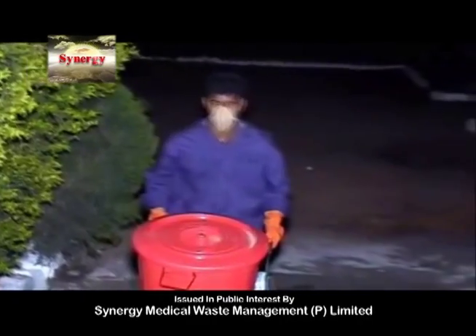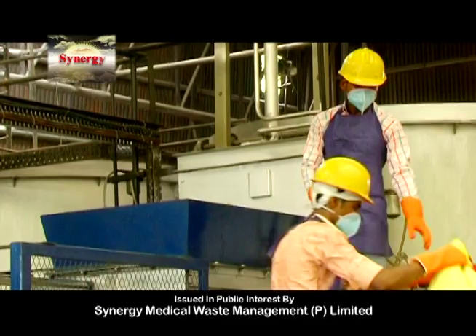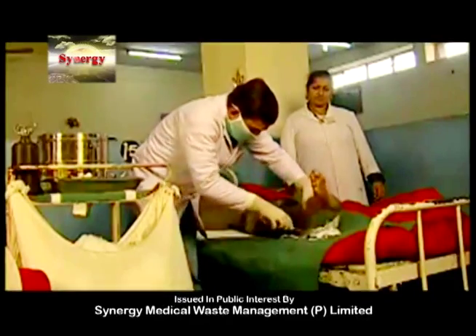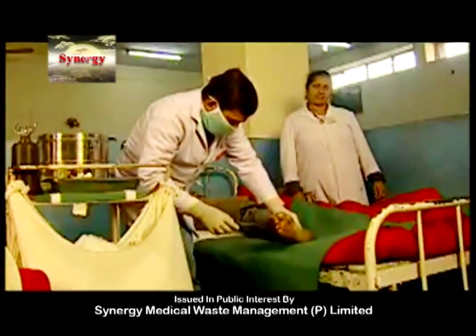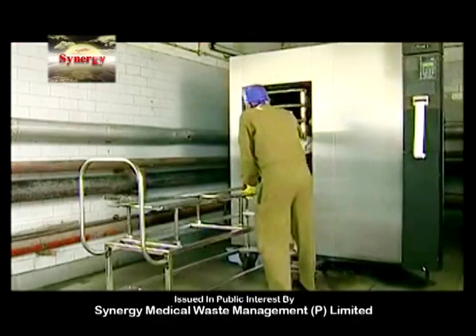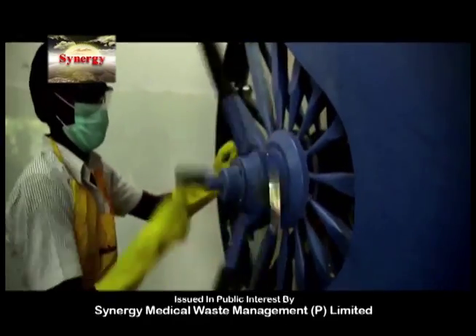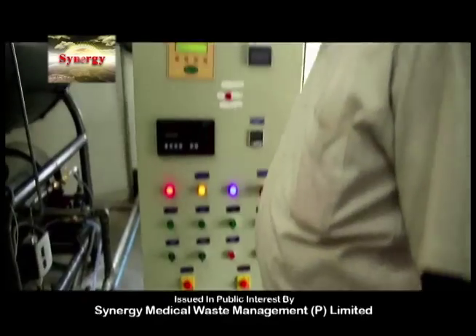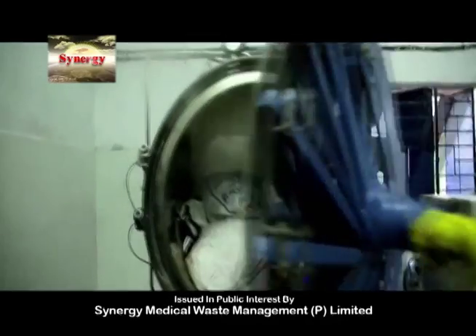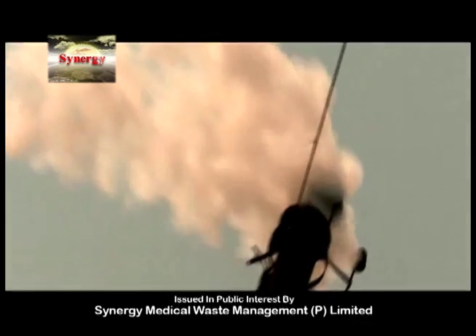Now think yourself — how much harm can be caused if this infectious waste is dumped in the open? A little carelessness in disposal of biomedical waste can not only be dangerous but also take lives. Violating norms or rules relating to biomedical waste treatment can cost 1 year imprisonment and a 1 lakh rupee penalty.